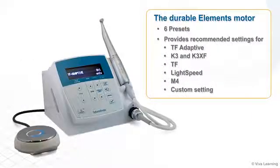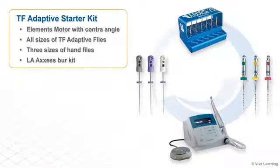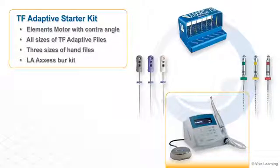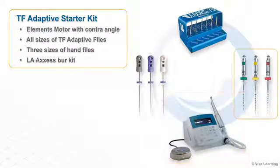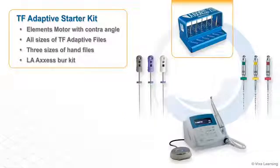The durable elements motor comes with six presets and provides recommended settings for TF Adaptive, K3 and K3XF, TF, Lightspeed, M4, and a custom setting. The TF Adaptive Starter Kit contains everything you need, including an elements motor with contra-angle, all sizes of TF Adaptive files, three sizes of hand files, and an LA Access Burr Kit.